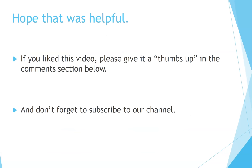I hope that was helpful. If you liked this video, please give it a thumbs up in the comment section below, and don't forget to subscribe to our channel.